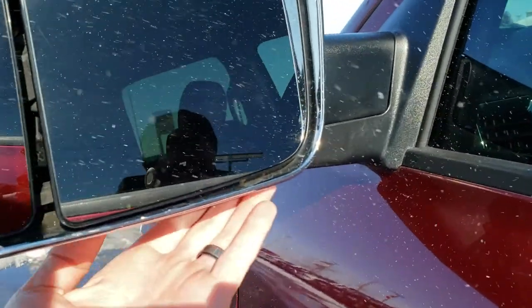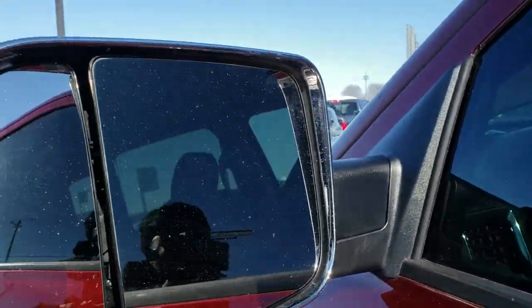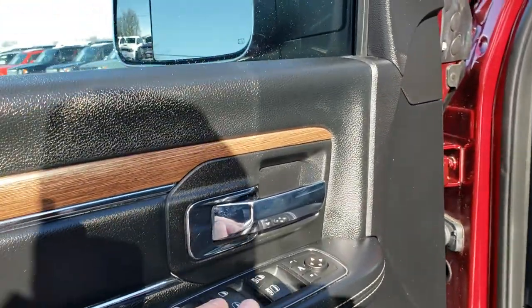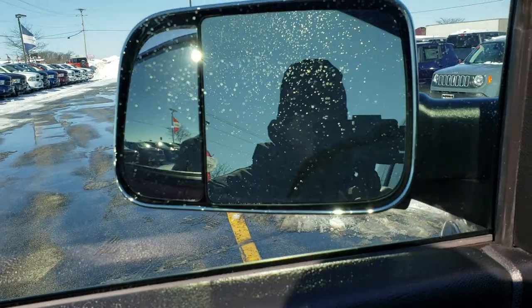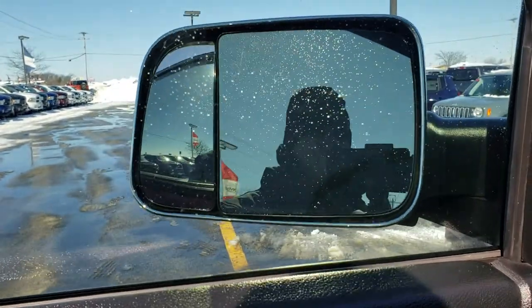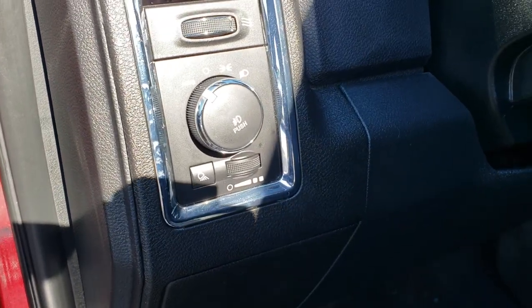It has fold-out tow mirrors — they're heated, have built-in directionals, and are power-folded. You just press the button and they come in. It also has power windows, power locks, and power mirrors.